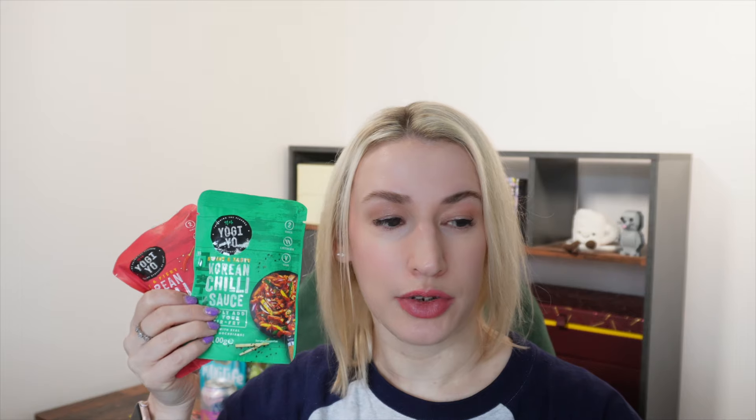Then we have some sauces from a brand called Yo-Gyo. You'll get two of the three flavours - Korean hot chili sauce, Korean sesame soy, and Korean chili sauce. I've got Korean chili sauce and the hot and fiery Korean chili sauce. These are 100g pouches retailing for 85p each. Korean spicy chili cooking sauces made with authentic paste from Korea, perfect for use in a stir fry or as a marinade for chicken, beef, pork or fish - delivering an intense authentic Korean flavour.